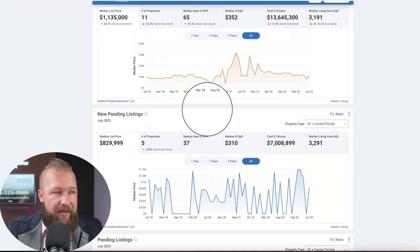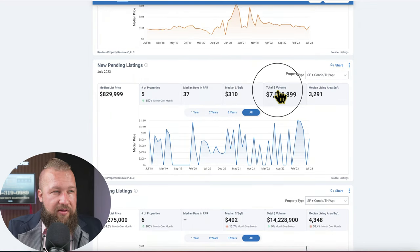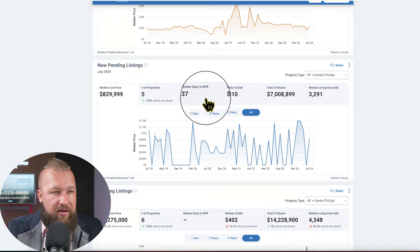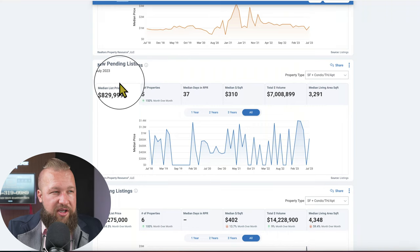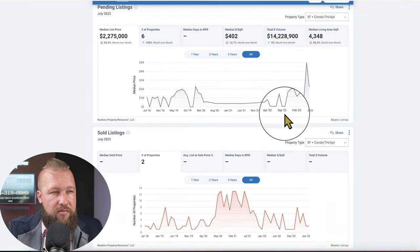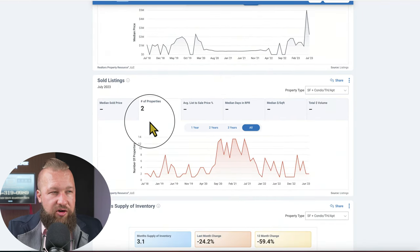So if you're shopping, there may be some interesting deals in Stonecliffe right now. In the month of July, there were five properties that went under contract with median days on the market at just 37, and it looks like median list price was at $829,900. Median price per foot was at $310. And there were two properties that sold in July.